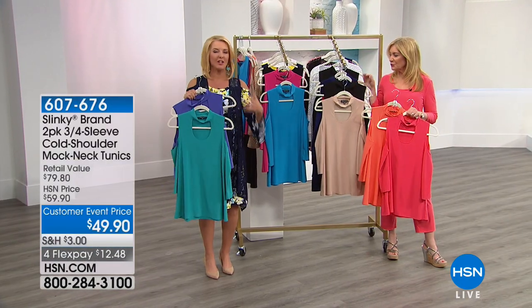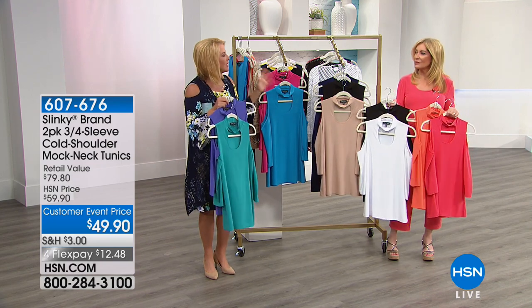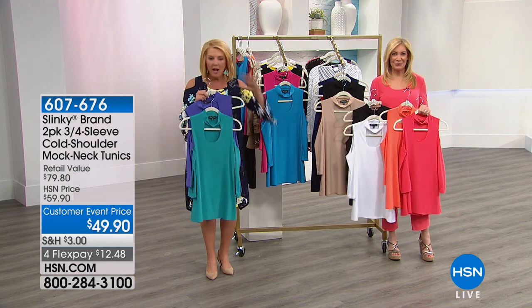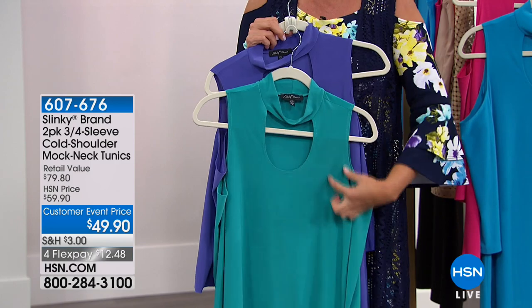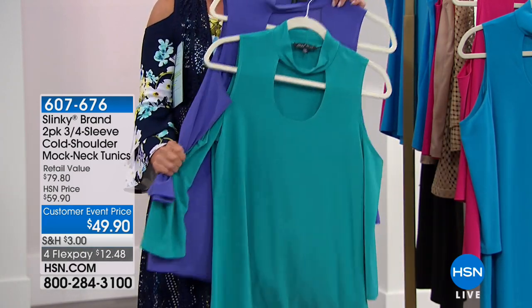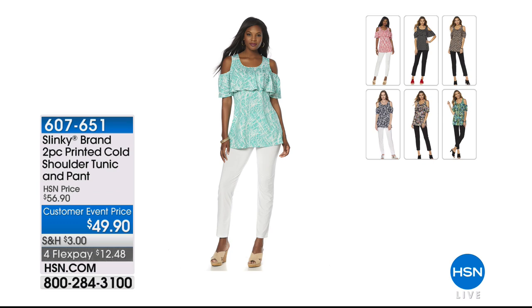If you're still on the fence, try this. The mock neck is very comfortable and stretches, so it's never tight — and it is bra-friendly. You can absolutely wear a normal bra with this; Jackie has really thought it all through. That opening is off the shoulder so you can wear a bra very easily. It is a two-pack, $49.90, and we have four flex pay.